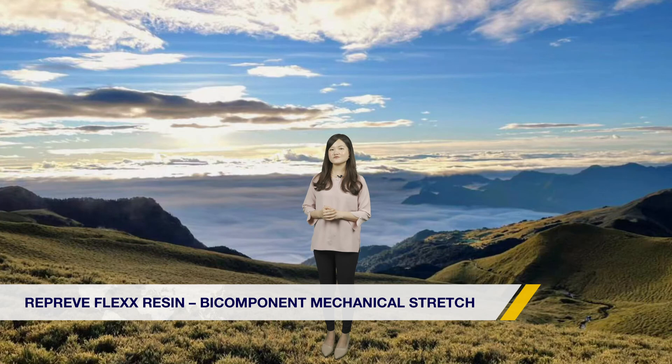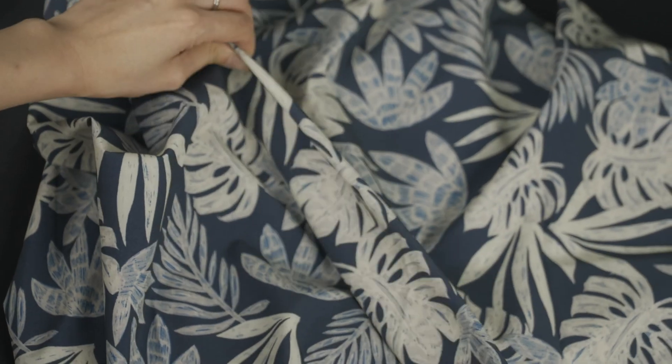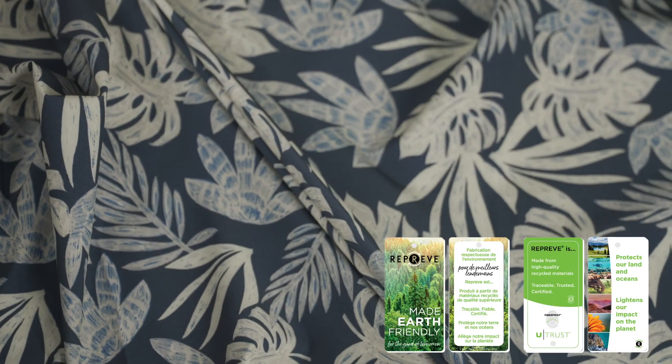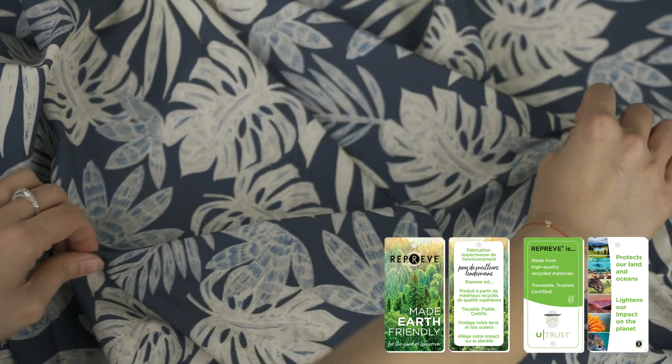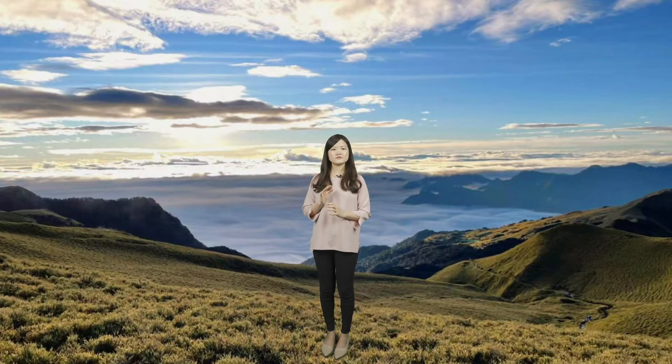Reprieve Flask Resin is a biocomponent stretch material made by Sorona and Reprieve Polyester. The product features a unique permanent stretch property. Unlike spandex, which cannot be recycled, these biocomponent fabrics can be reused for positive impact on sustainable development goals.